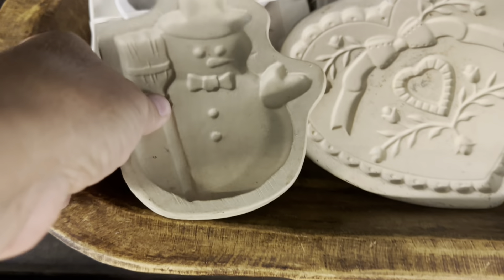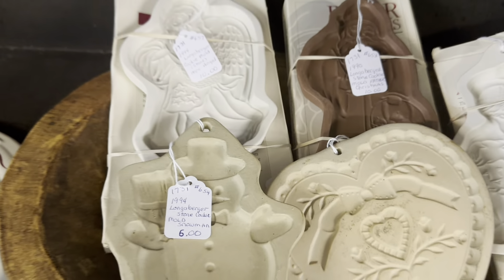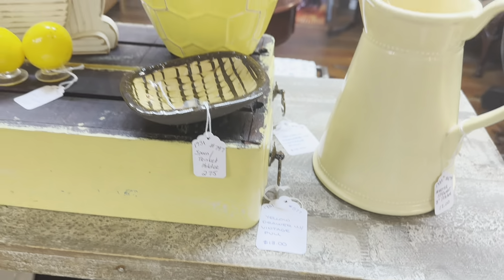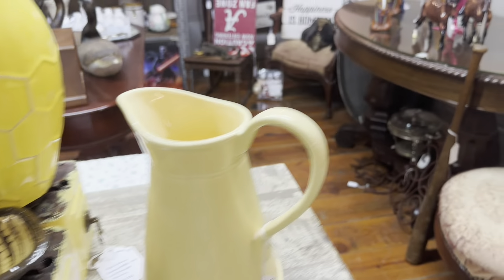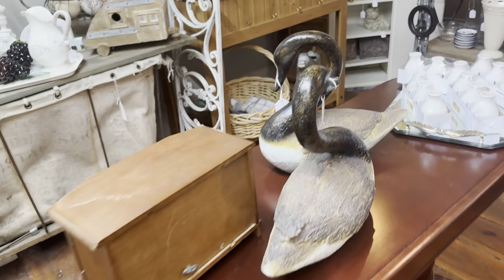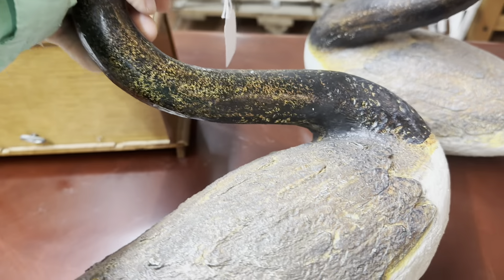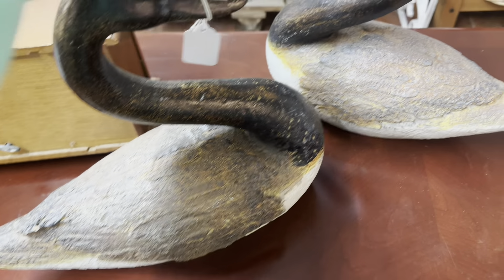Here are some of those cute cookie molds. I have a few of these Longaberger ones, and the ones they have here even have the box with them. These are the Longabergers in the back — let's see what they have them priced at. $6. I think I'll probably price them around $9 or so.